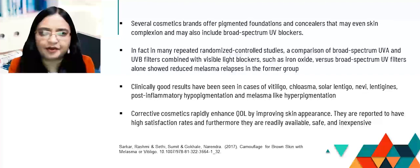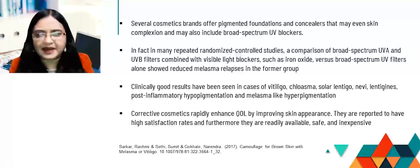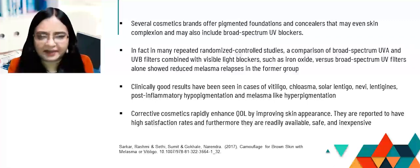Several cosmetic brands offer pigmented foundations and concealers that may even skin complexion and may also include broad-spectrum UV blockers. In fact, in many randomized controlled studies, a comparison of broad-spectrum UVA and UV filters combined with visible light blockers such as iron oxide versus broad-spectrum UV filters alone showed reduced melasma relapses in the former group. Clinically good results have also been seen in cases of vitiligo, melasma, solar lentigo, nevi, lentiginous, post-inflammatory hypopigmentation, and even melasma-like hyperpigmentation.